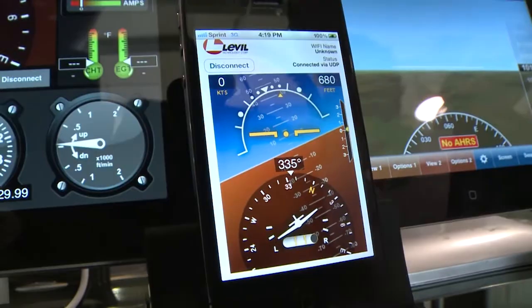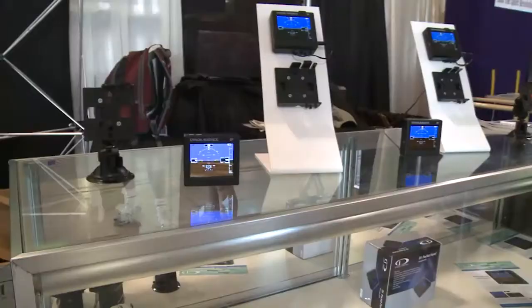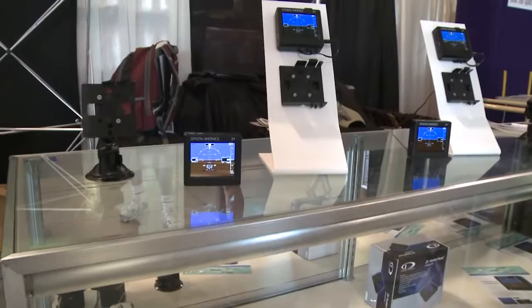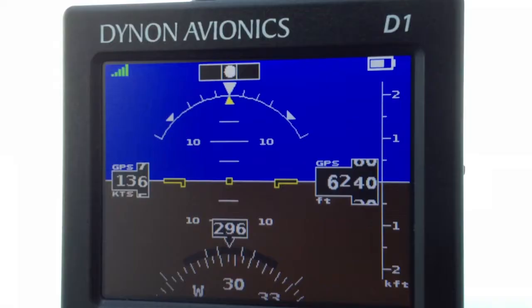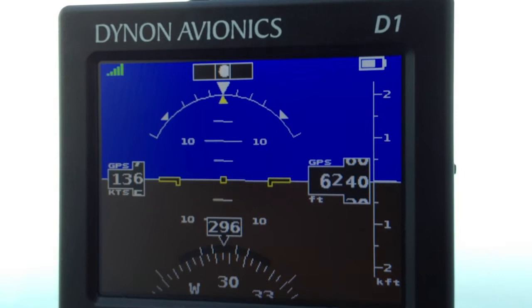And yet another gadget to help you keep straight and level: the battery-powered Dynon D1 pocket panel is a self-contained attitude indicator with an internal GPS. It uses the same attitude heading and reference system — AHARs technology — found in Dynon glass cockpits. I flew to Oshkosh with one strapped to the windshield of my Bonanza and found it was very readable in sunlight, and also very stable and completely simple to use. The D1 pocket panel sells for a little over $1,400.